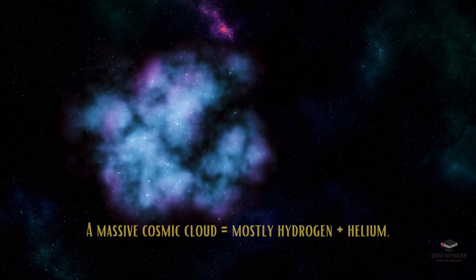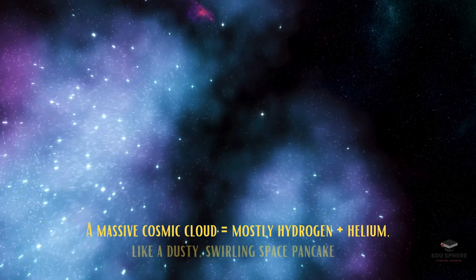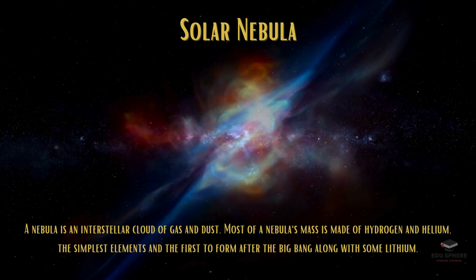Imagine a massive cosmic cloud, mostly hydrogen and helium, like a dusty, swirling space pancake. This is the solar nebula, and it is our story's starting point.